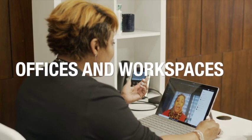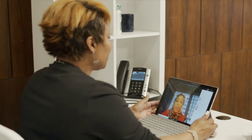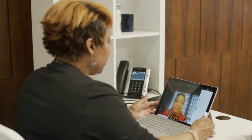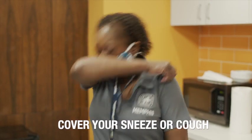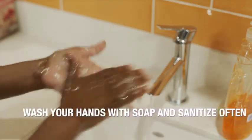City Hall will operate at 50% occupancy with flexible work shifts and lunches to avoid long wait times when returning to the building. Please cover your sneeze or cough and wash your hands with soap and sanitize often.